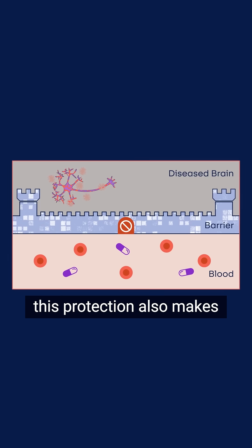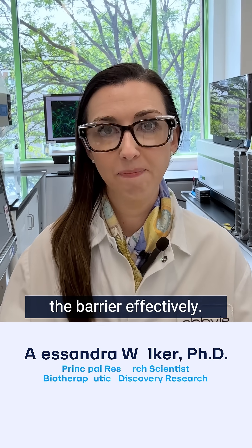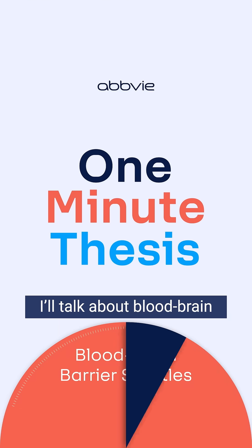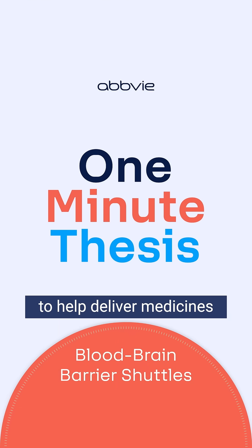While essential, this protection also makes it challenging for medicines to reach the brain, as many treatments cannot cross the barrier effectively. In this thesis, I'll talk about blood-brain barrier shuttles, a technology designed to help deliver medicines into the brain.